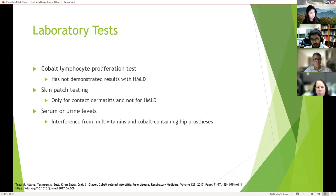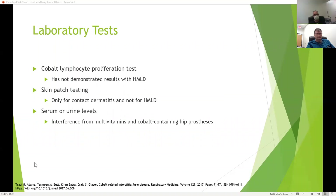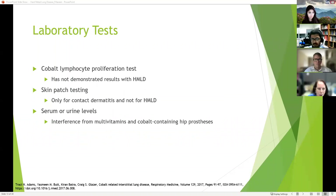What laboratory tests can be done? A cobalt lymphocyte proliferation test hasn't really demonstrated results with hard metal lung disease. Skin patch testing for cobalt is really only useful for contact dermatitis. Serum or urine cobalt levels can be checked but are nonspecific — there can be interference from multivitamins, and prostheses containing cobalt can also interfere with the results.